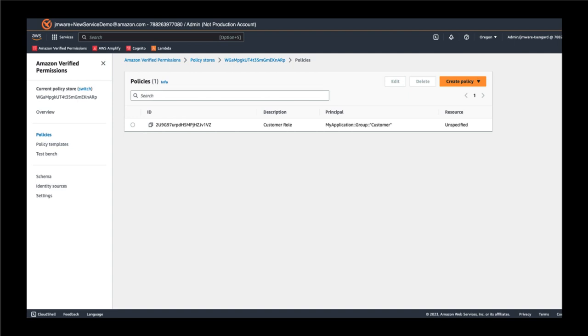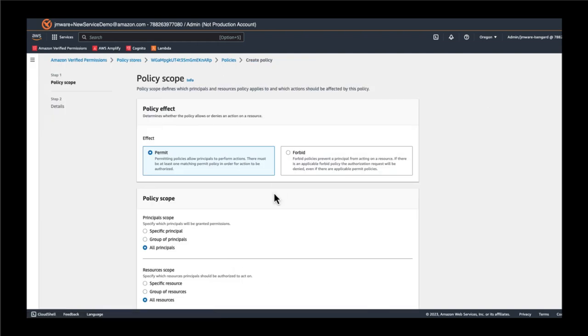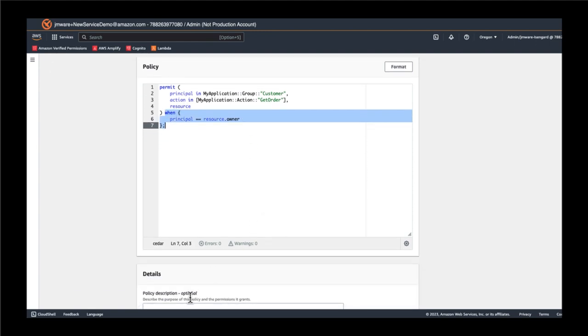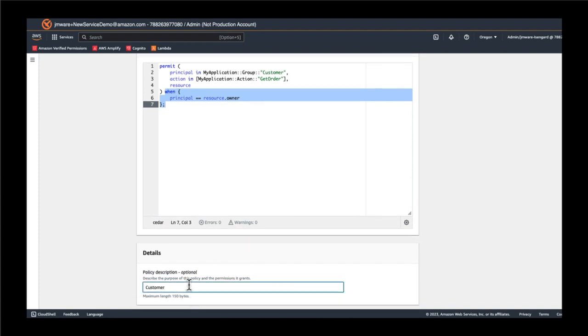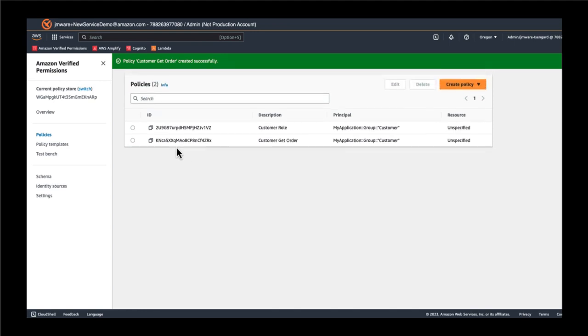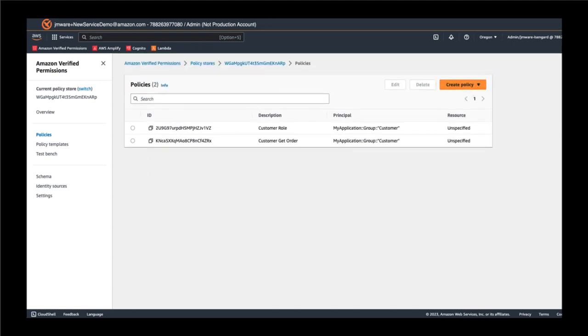Now let's define a policy that's a little more specific or fine-grained. One of the actions displayed in our app was 'view an order.' Not unreasonably, we'd want to limit that action such that customers can only view their own orders. So let's create another policy in our policy store. The policy we're pasting in now is a permit policy that specifically states that a principal in the customer's role is allowed to get an order under the condition that the principal is the resource owner. What we've enabled is expanding the RBAC, or role-based access control, policy to include an ABAC, or attribute-based access control, policy.